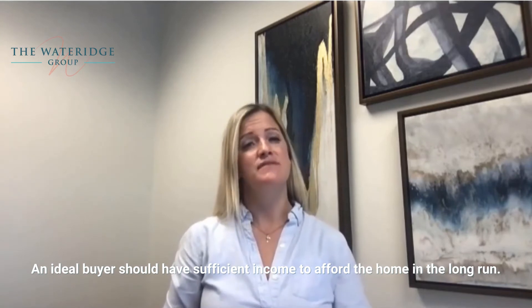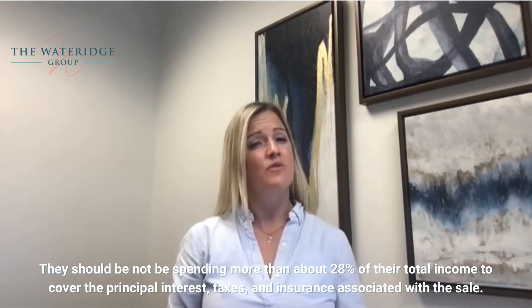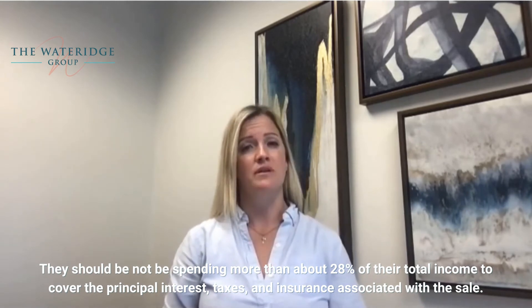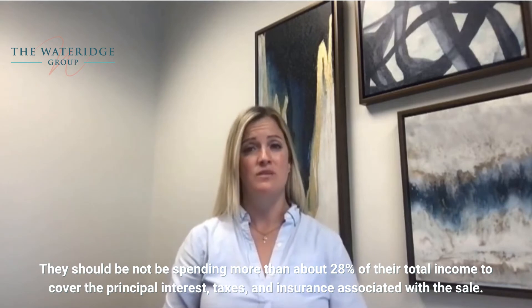An ideal buyer should have sufficient income to afford the home in the long run. They should not be spending more than about 28% of their total income to cover the principal, interest, taxes, and insurance associated with the sale.